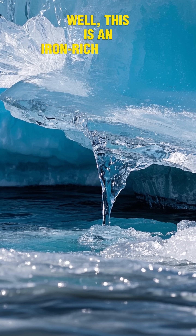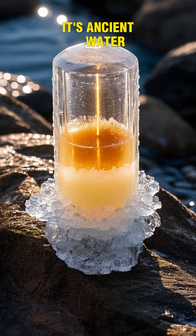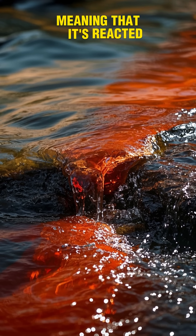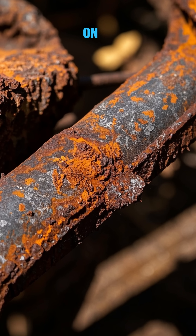This is an iron-rich subglacial water that has seeped out from under the ice sheet. It's ancient water, meaning it's been around for a very long time. And over that time, it's oxidized, meaning that it's reacted with oxygen in the air to turn bright red, kind of like how rust forms on iron.